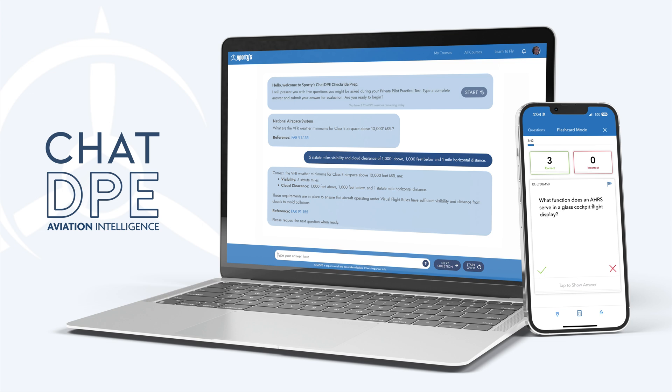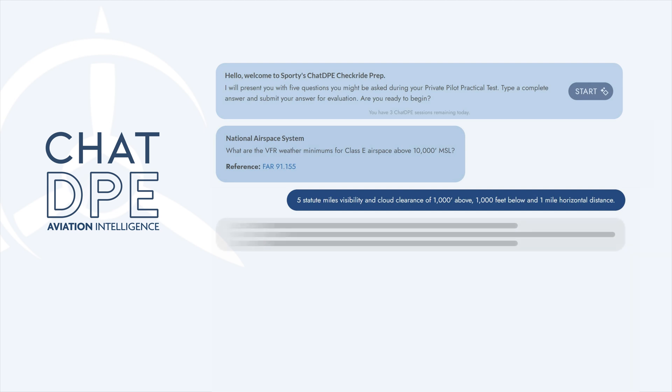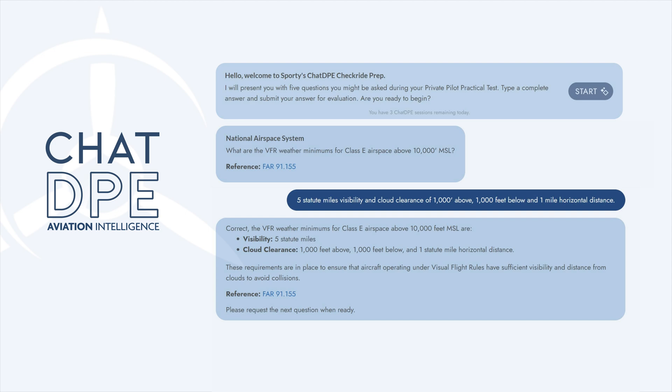Sporty's new AI features, or aviation intelligence, make the learning experience fun and more productive. Start a session with ChatDPE, our virtual pilot examiner, for interactive study sessions that simulate the experience of the oral exam portion of a private pilot practical test.